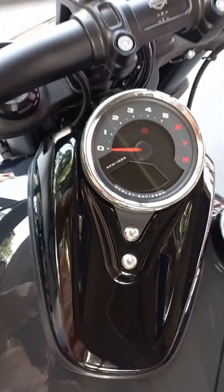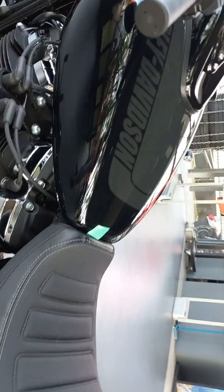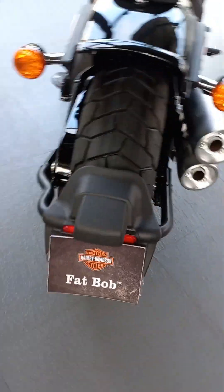The Harley Davidson FATBOB gets disc brakes in the front and rear. The curb weight for this model is 306kg. 13 litres is the fuel tank capacity for this model.